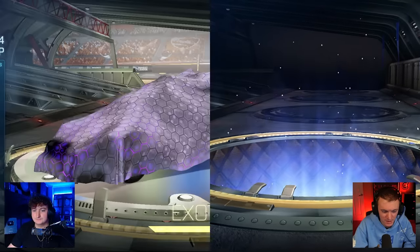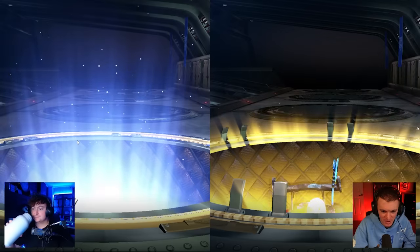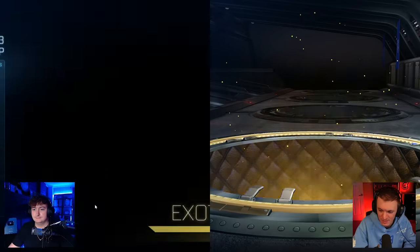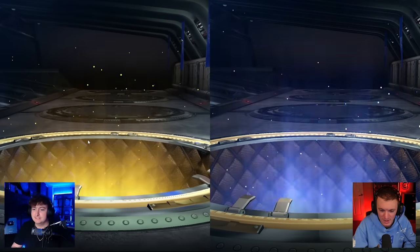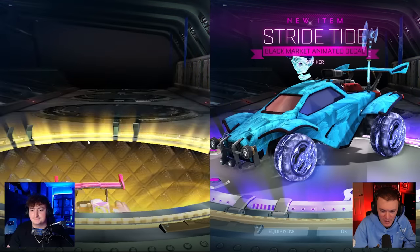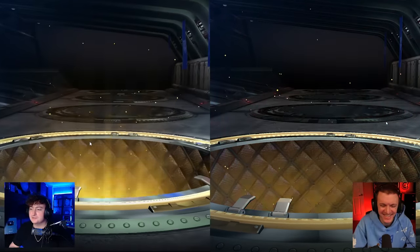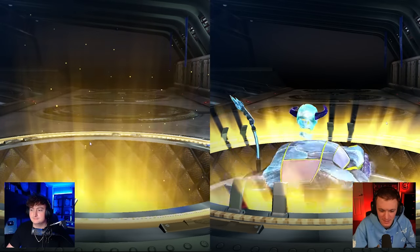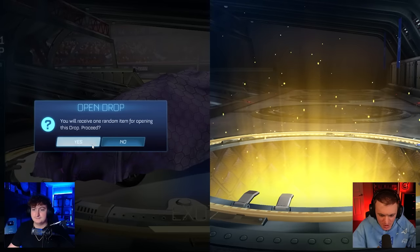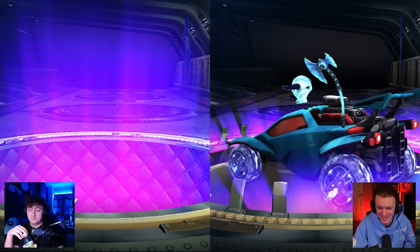Yesterday I did a Bugatti video and went straight into a tournament without any warmups and it felt really nice. I got some sick shots and a nice overtime goal to send it into game two. Did you win the tournament? Our teammate was terrible — we got destroyed in the second round. Just watch my videos, if you watched my videos I wouldn't have to explain it to you.